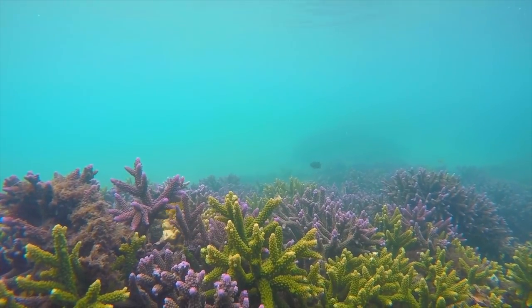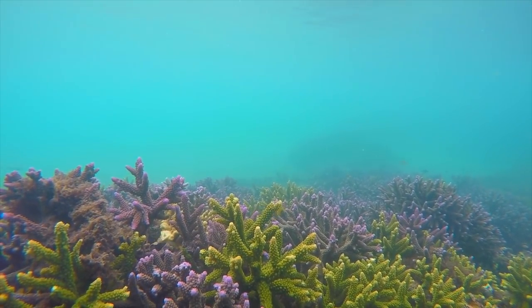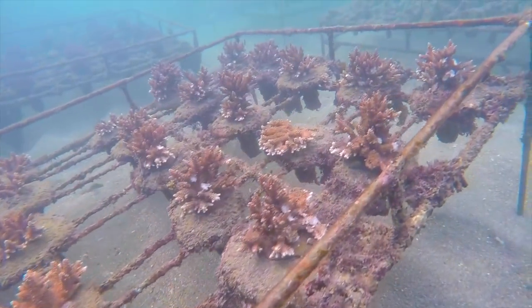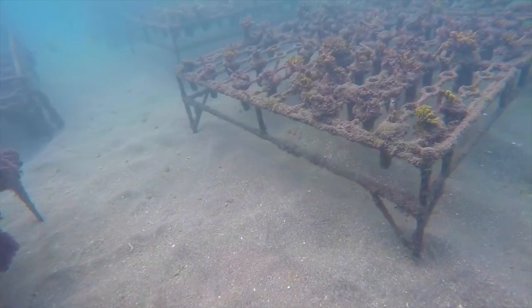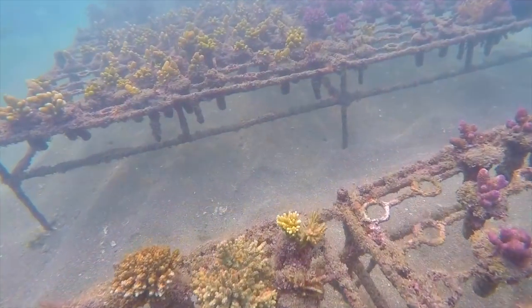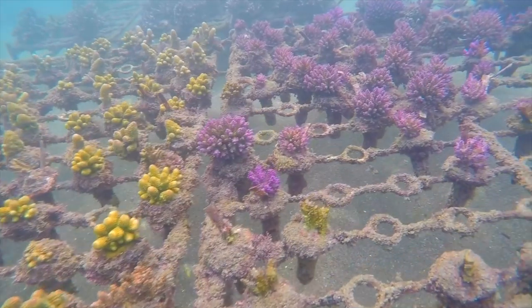Hi guys, welcome to the next Triton video. Today we have a French feature — Vincent Chalier is with us because a lot of people asked us if we could do a video about corals and coral farming. Vincent is actually the king of coral farming as far as I know, so we put your questions directly to him and he will answer all of them as best he can.